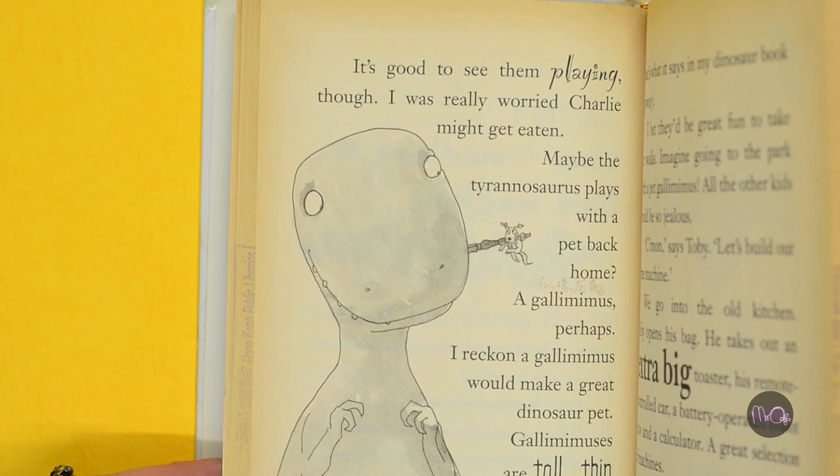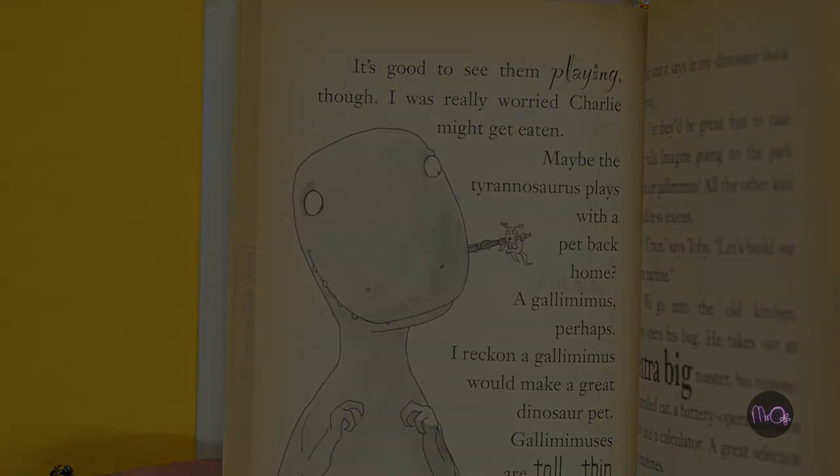Read Tyrannosaurus in the Veggie Patch to find out. I like this book a lot. It's easy and fun to read. The language is mostly quite simple. There are some difficult words in there, but occasionally the story will tell you what these more difficult, more challenging words actually mean.